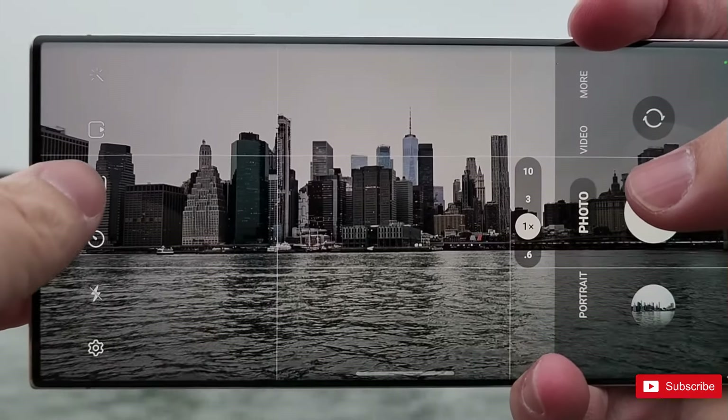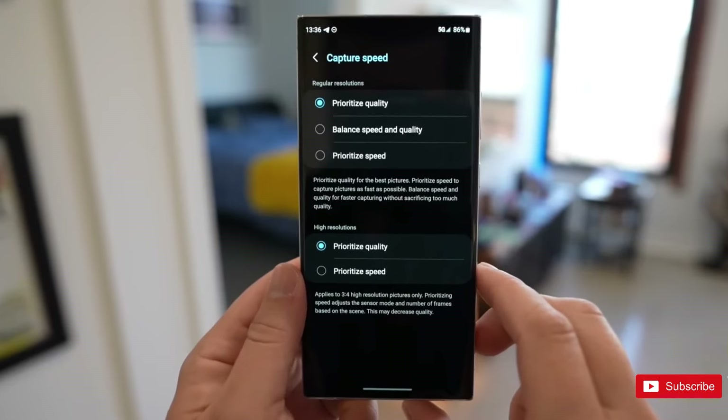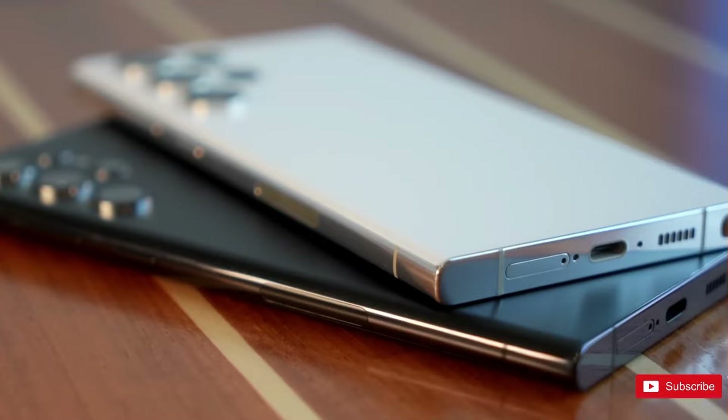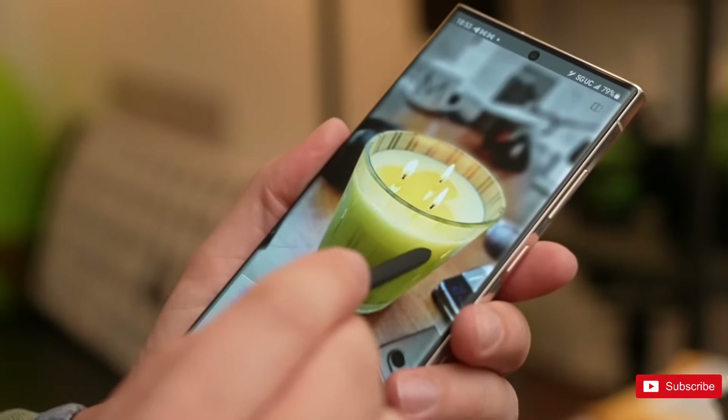Following Samsung's latest handset release, there's a chance you might be wondering which Ultra deserves both your money and the title of Best Ultra. So, to help answer that, I've looked at how the key specs and features of both the Ultras compare to each other to help you decide a better value product.